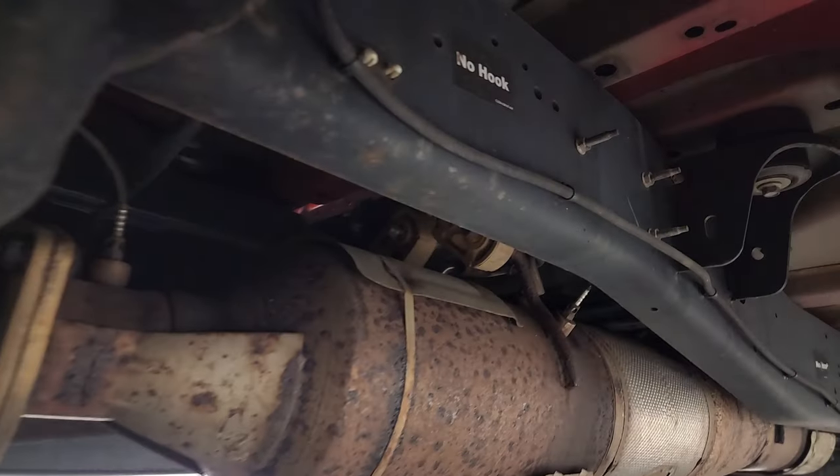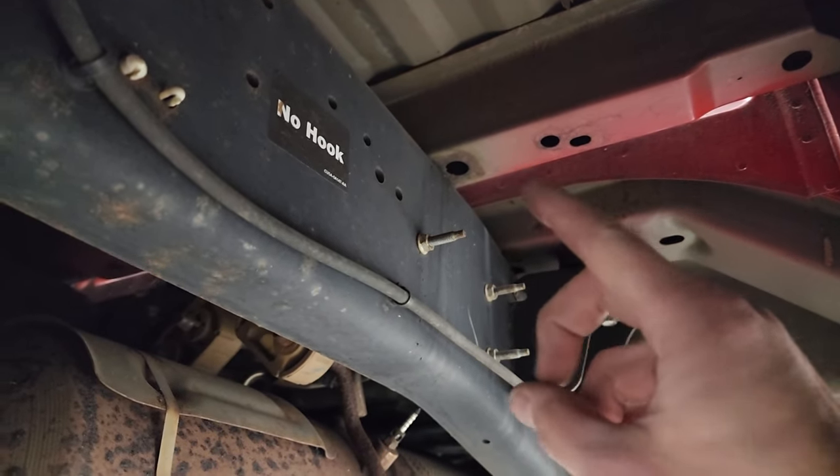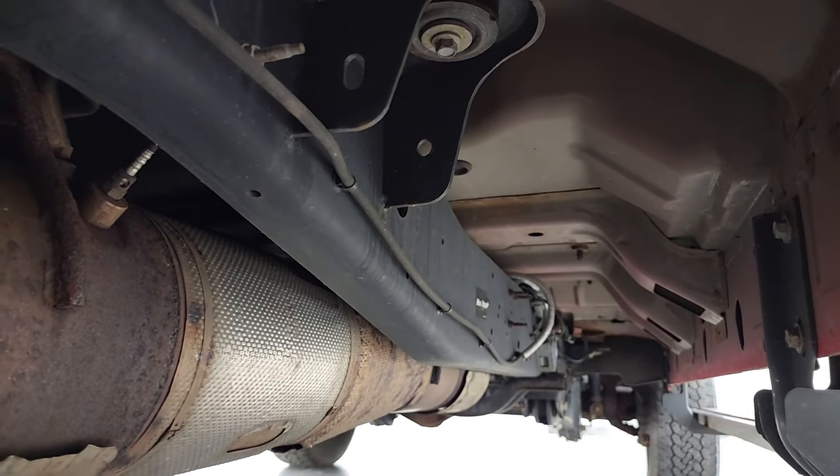This is really where you want to look on these trucks. You want to make sure the box rails — the rails that connect to the frame — have no corrosion on them. But look how clean this underbody is — really nice under here. It has all the remaining factory exhaust.